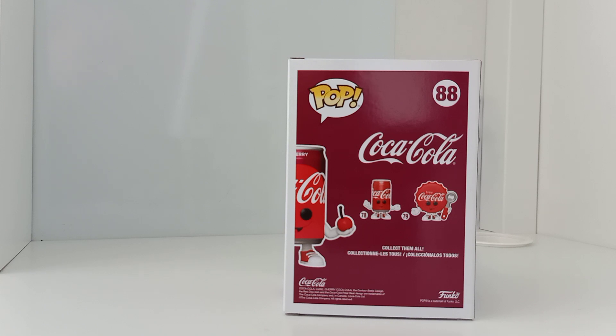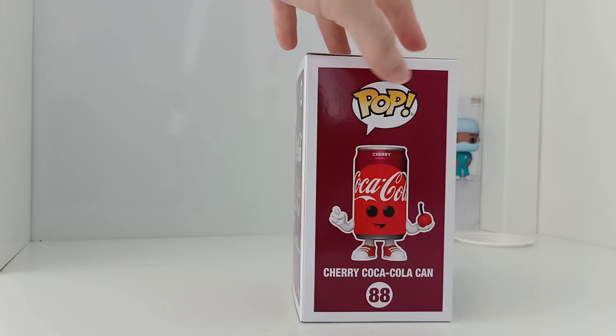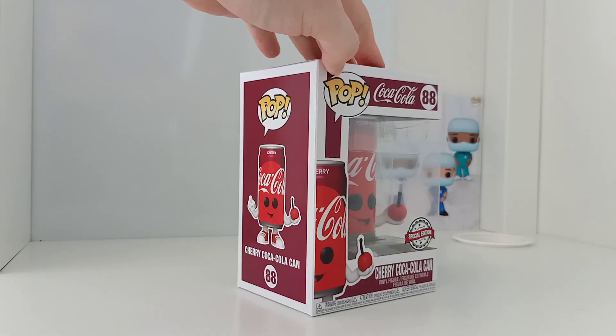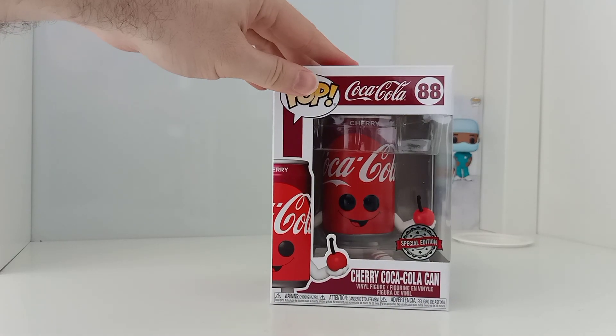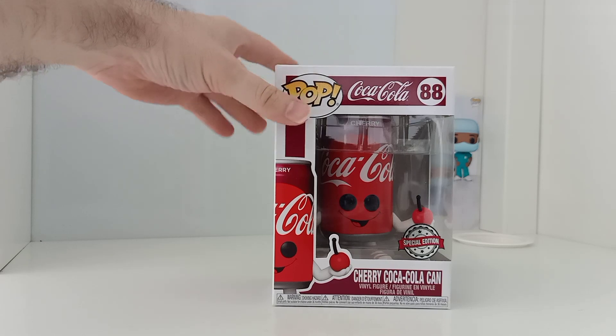They've also had the Coca-Cola bear and a larger one — the white iconic bear — and this one is the cherry one. I'm thinking: will they soon come out with the diet Coca-Cola, the silver tin, or the Coke Light? But let's see what happens. This one is the Cherry Coca-Cola special edition.